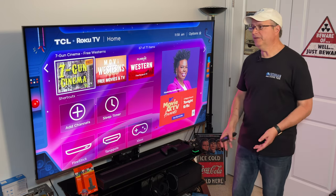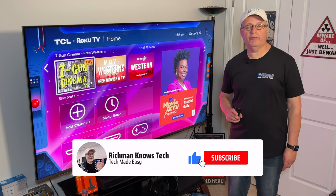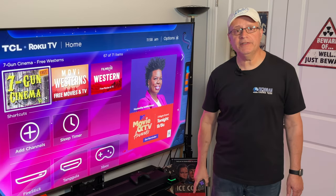That's it for today. Make sure you go down, hit that subscribe button, and also hit that notification bell so you're kept up to date on all the recent videos I publish. I'll see you next time on Rich Man Knows Tech.